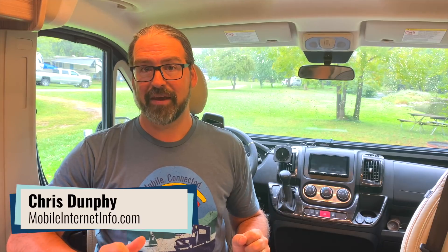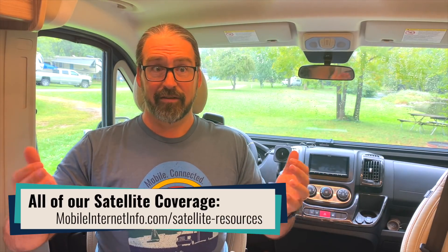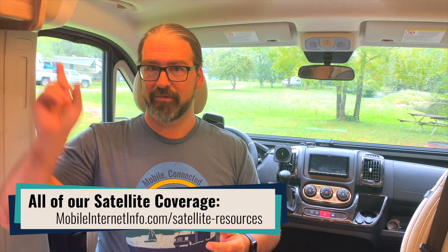I'm Chris with the Mobile Internet Resource Center, here to give you an update on Starlink. Starlink is SpaceX's massive global constellation designed to bring satellite broadband internet — super fast, super low latency — to anyone anywhere from space.